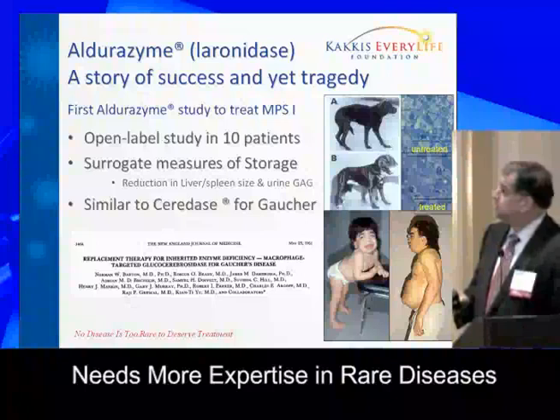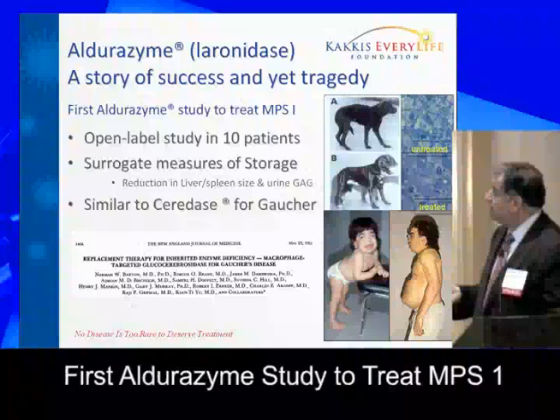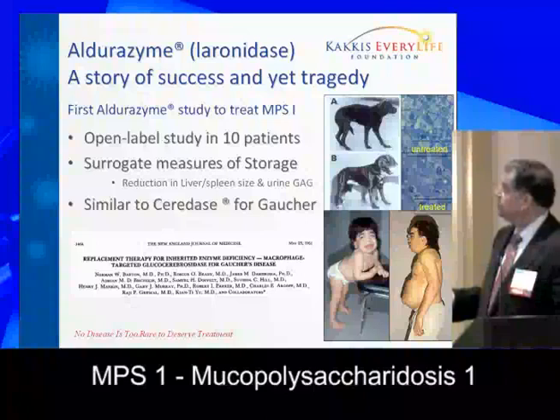The jumping-off point here is Aldurazime. This is a project I started in academia — an enzyme replacement therapy for a disease called MPS-1, or mucopolysaccharidosis.